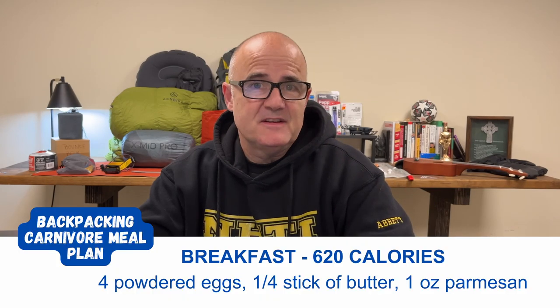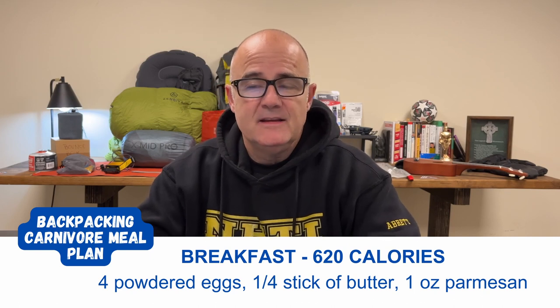For the sample daily meal plan, it is a very simple plan and I will tweak this over time. Breakfast is powdered eggs, butter, and Parmesan cheese: four eggs at 320 calories, a quarter stick of butter at 200 calories, and one ounce of cheese at 100 calories — giving me 620 calories to start the day. I will most likely have some coffee, but I'm not counting that in this plan.